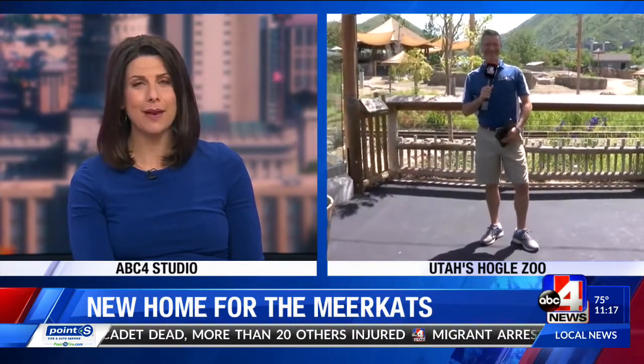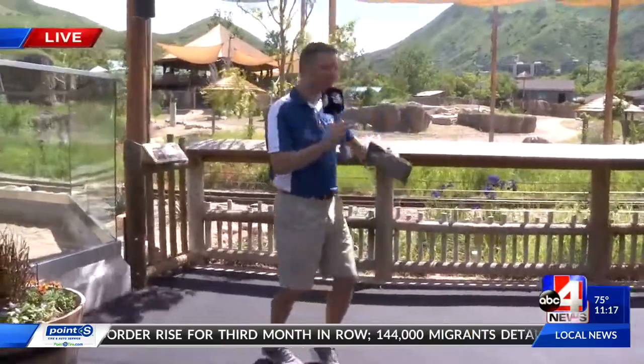After all the storms, he's also a busy guy at Utah's Hogle Zoo. The meerkats are being welcomed to their new home. Devin, tell us all about it. Well, it's all about meerkats today from Hogle Zoo.